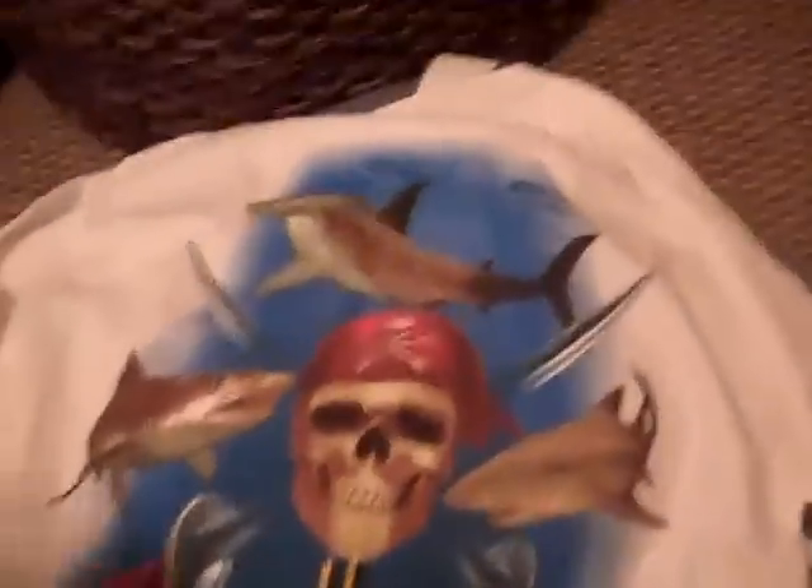I got a Guy Harvey shirt — I'll lay this out for you guys. That's the back of it. It's a long sleeve, so that's good because it's like December right now, so January and February will be fun.